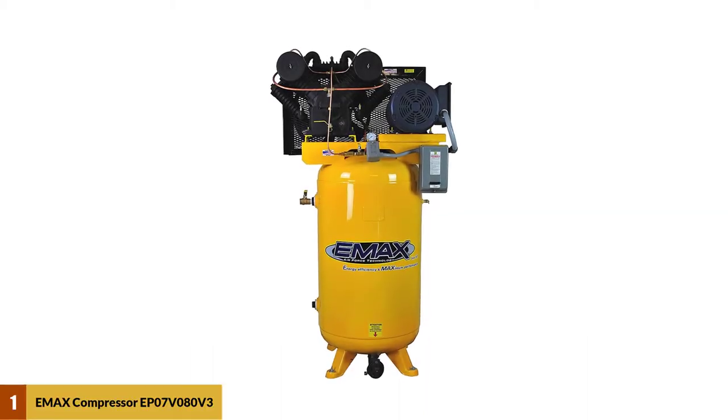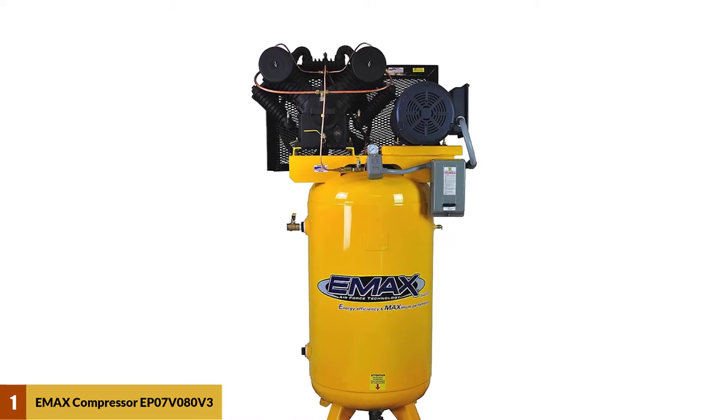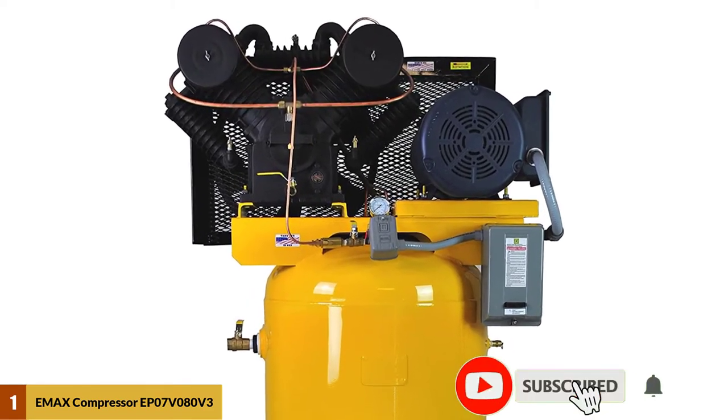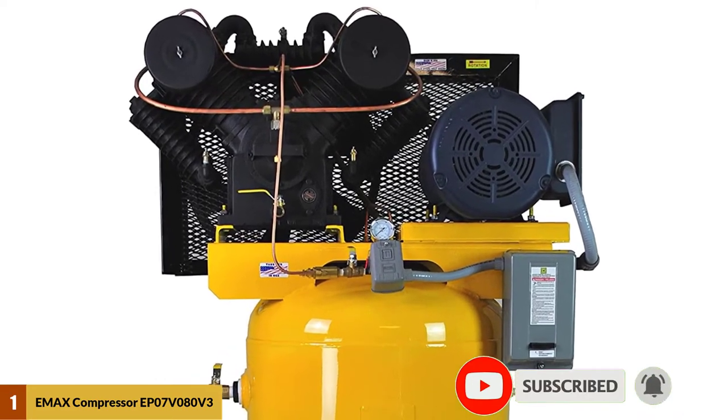At number one: the Emacs Compressor model EP07V080V3. This 800-pound model falls under the category of quiet air compressors, meaning that noise creation is not an issue with this product.